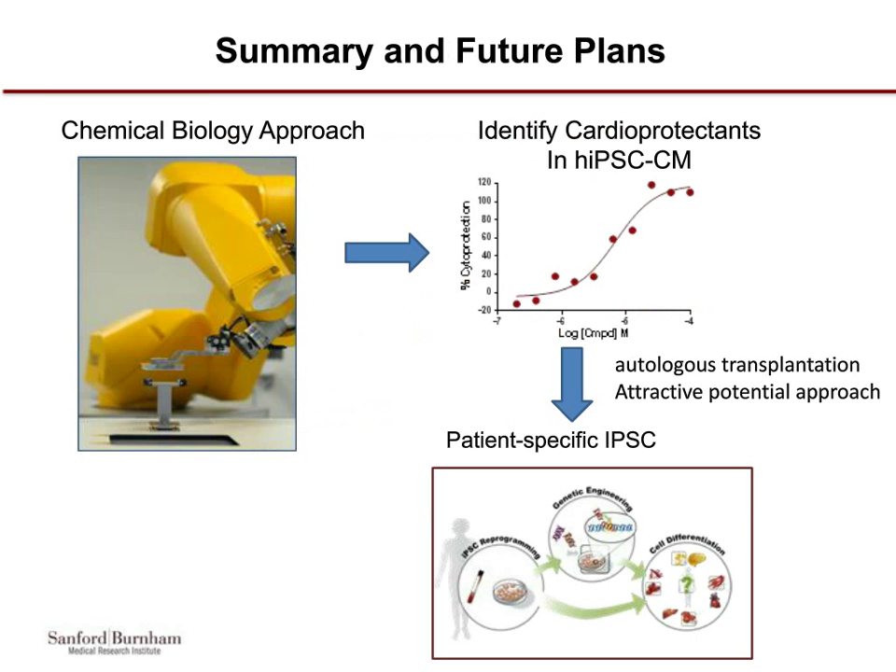In summary, our future plans involve the chemical biology approach from the 50,000-compound screen where we've identified initial scaffolds and starting points for medicinal chemistry follow-up. These compounds are showing cardioprotection in our stem cell cardiomyocyte screen. We'll further improve on those and test them in our ACEA xCELLigence contractility assay. One very attractive and promising approach in this field for treating heart disease is to take cells from patients, reprogram them, and transplant them into the same patient. We're looking forward to utilizing patient-specific stem cells and moving those forward in a more translational project in the future.